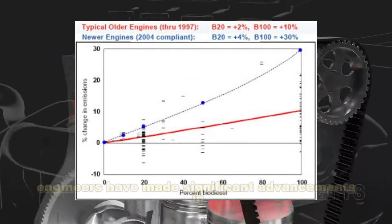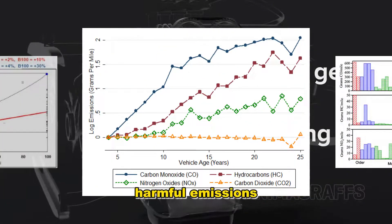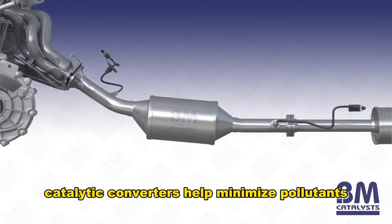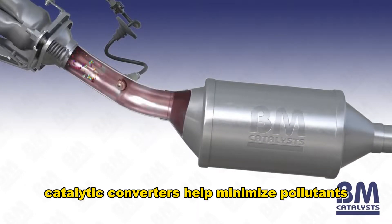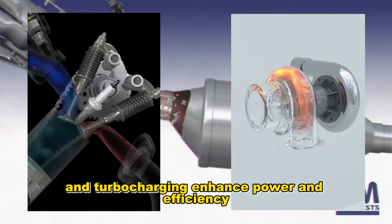Over the years, engineers have made significant advancements in improving engine efficiency and reducing harmful emissions. Catalytic converters help minimize pollutants, while innovations like direct fuel injection and turbocharging enhance power and efficiency.